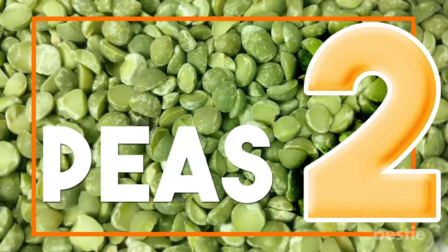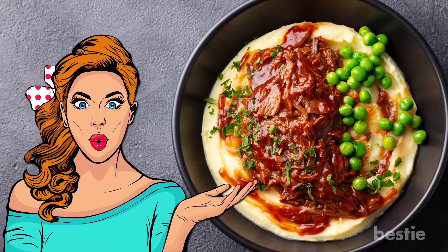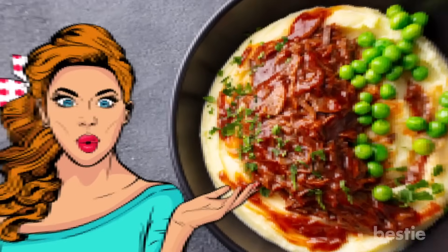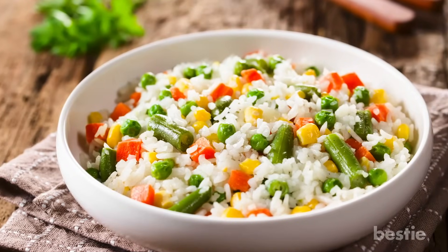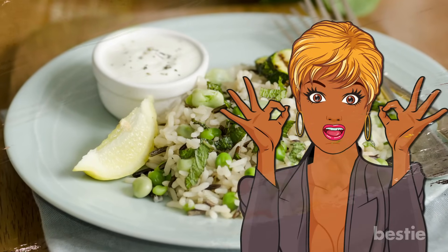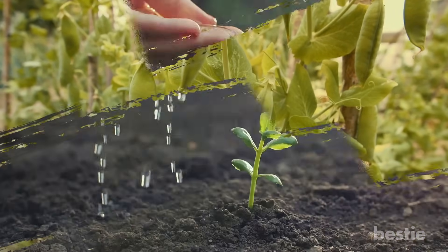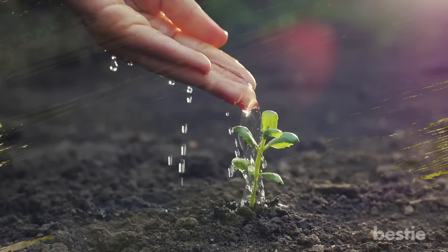2. Peas. Peas taste really good whether you eat them on your own or add them to other dishes like mashed potatoes. They taste awesome when you cook them with rice. If you're a pea lover, it's time you plant one in your backyard. Growing peas takes minimal effort. If you're new to gardening, then peas are the best place to start.